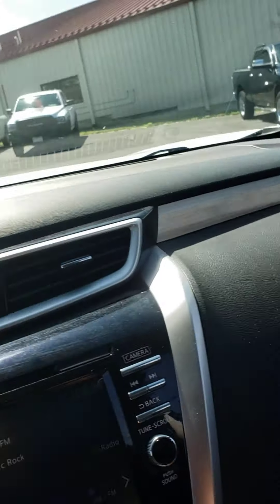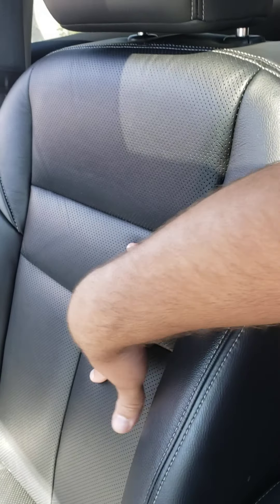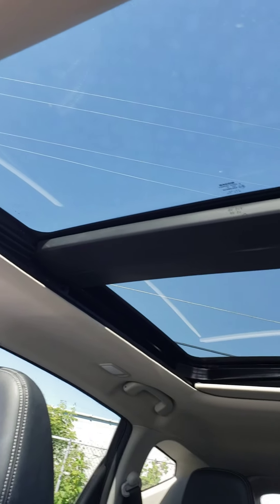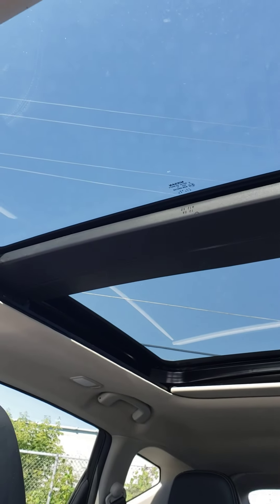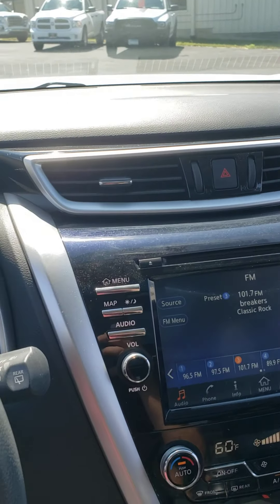It does have a huge glove box on this one, so tons of room to store stuff. Really nice leather seats — very sturdy but still quite soft. This one does have the big panoramic sunroof, and it really does make the vehicle feel more open and airy.